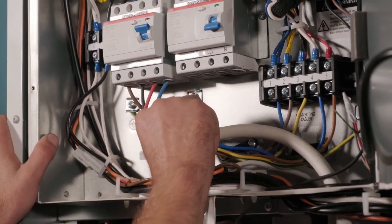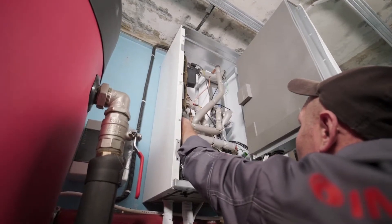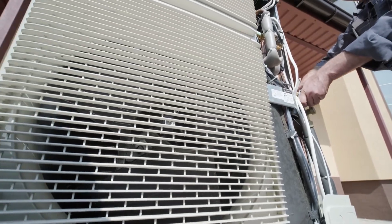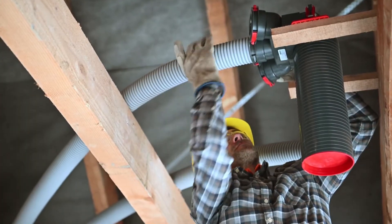Fifth, an HVAC technician's typical day consists of lifting and carrying heavy equipment, climbing ladders, crawling in tight spaces, and using hand tools — including gripping, reaching, and pulling.